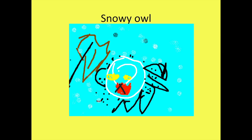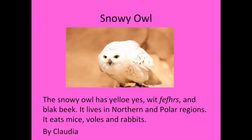Hi, my name is Claudia. The animal I researched is the snowy owl. The snowy owl has yellow eyes, white feathers, and a black beak. It lives in northern and polar regions. It eats mice and rabbits.